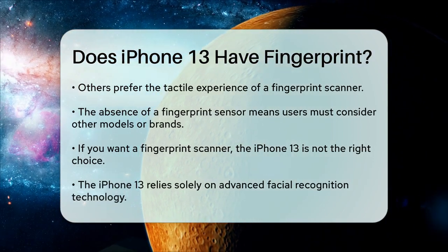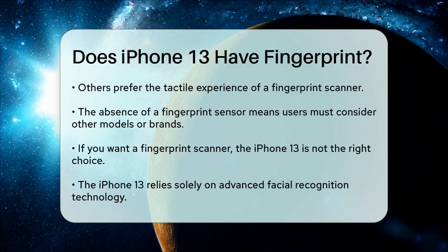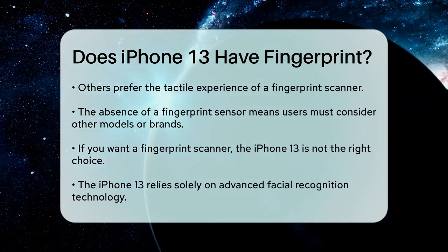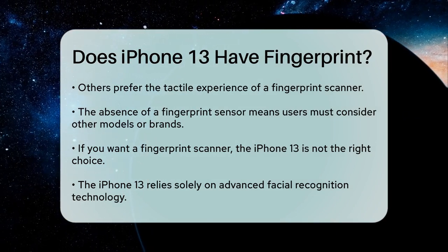In conclusion, if you are considering purchasing an iPhone 13 and are specifically looking for a fingerprint scanner, you will not find one in this model. Instead, you will be relying on the advanced facial recognition technology that Apple has integrated into its latest smartphones.